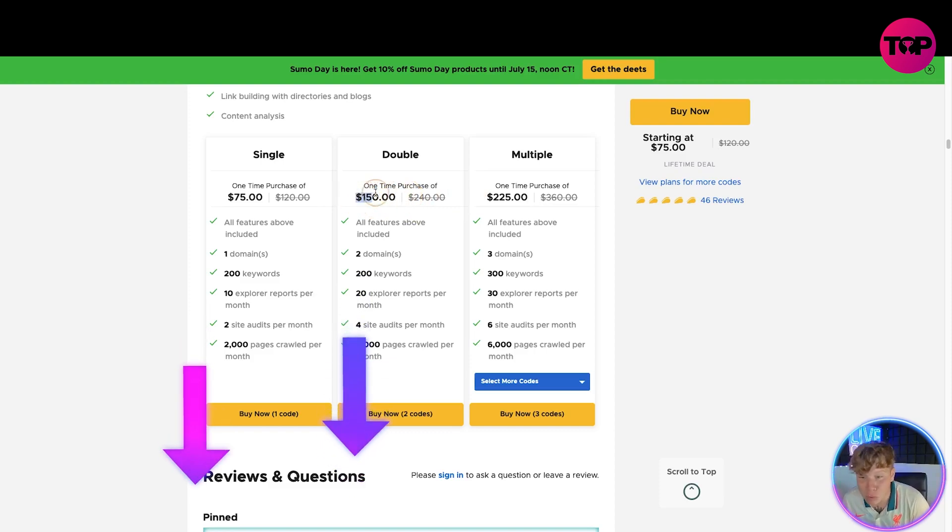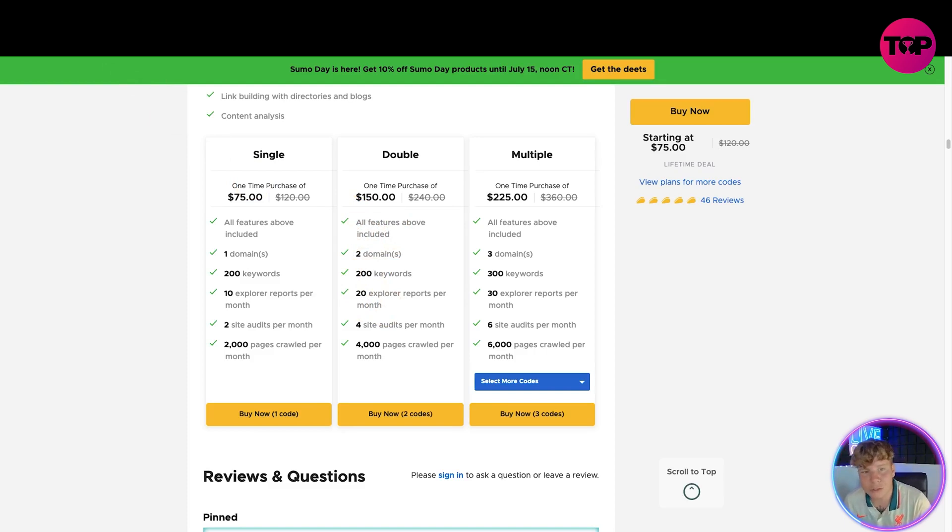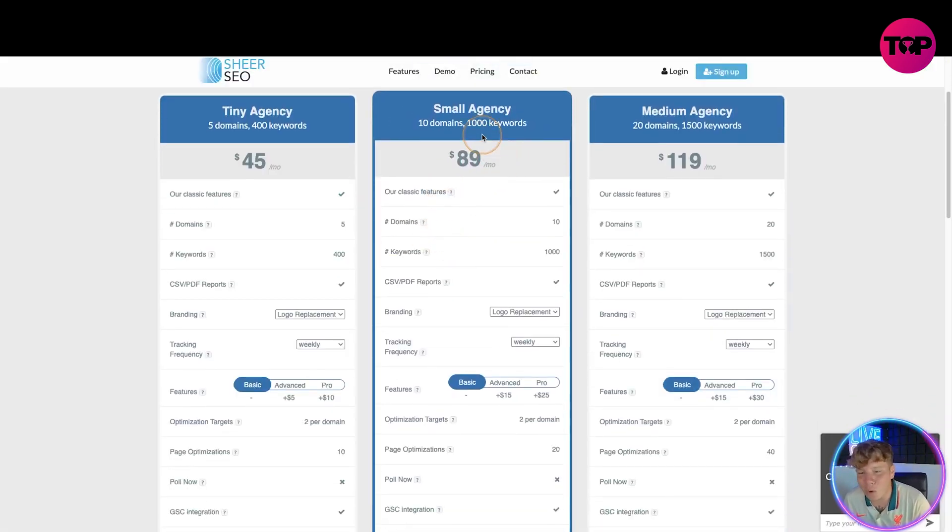Please only use that link down below or you will not get this incredible deal. I do recommend using the multiple codes option because you get more domains, 300 keywords, 30 explorer reports per month, 6 site audits per month, 6,000 pages crawled per month, and every other feature above included. If you can't afford that, the single or double options still give you incredible value. Just don't pay a monthly fee — use this lifetime deal.